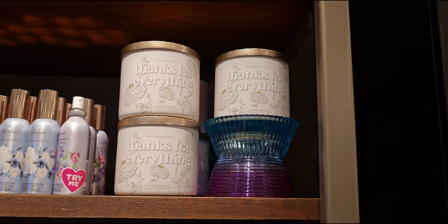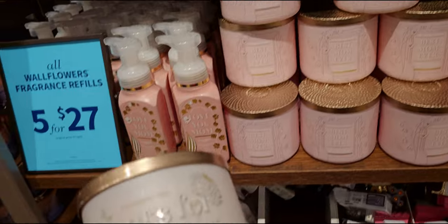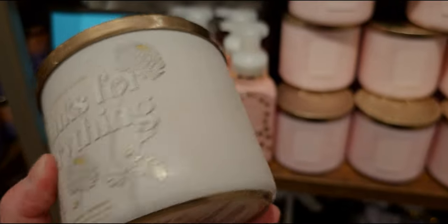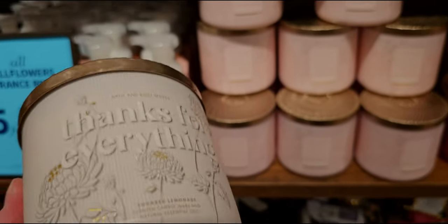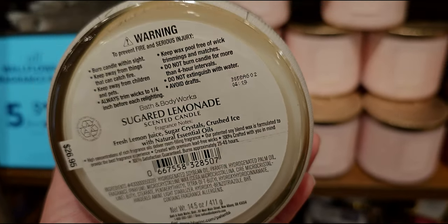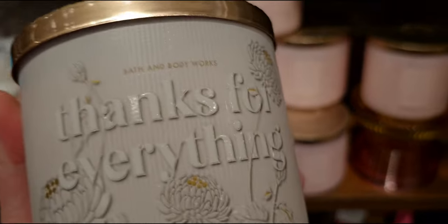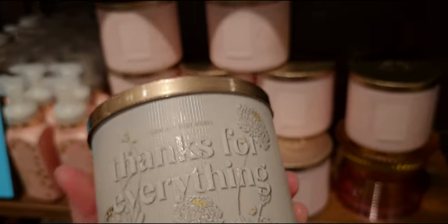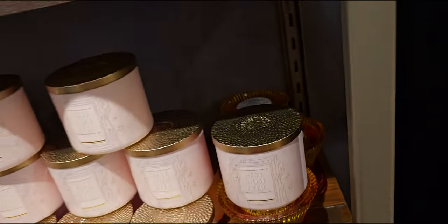Up here is some more new candles. Thanks for Everything — I love that little sentiment. Taking a closer look: it is Sugared Lemonade. I love that scent. It's got vertical lines around it. Great little gift. Key notes: fresh lemon juice, sugar crystals, crushed ice. $26.95. It has the same matching lid and the wax is that off-white. Thanks for Everything — perfect for several occasions. There's actually one more in this collection.